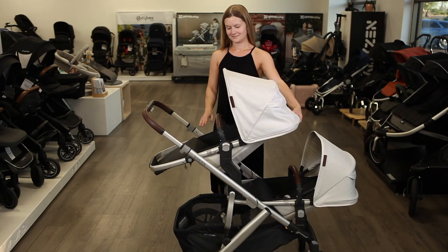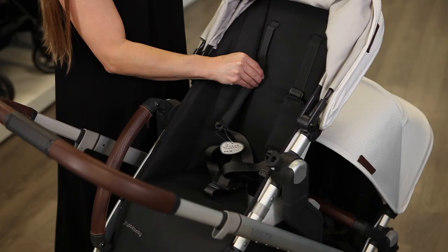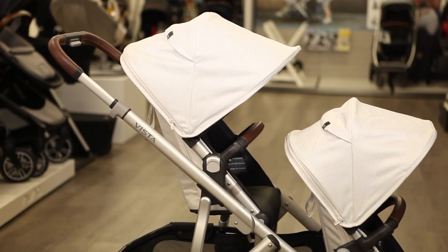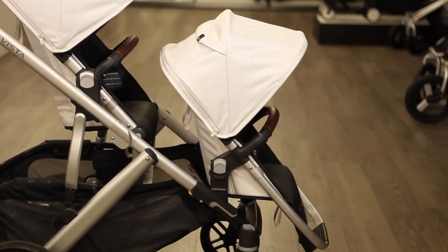The stroller seats are reclinable, reversible, and grow with your toddlers using height-adjustable sun canopies and a no-rethread harness. The upper toddler seat is larger than the lower rumble seat, and only the toddler seat has an adjustable calf support.